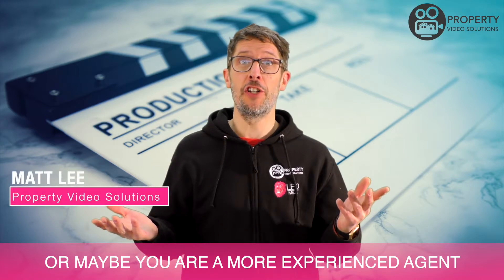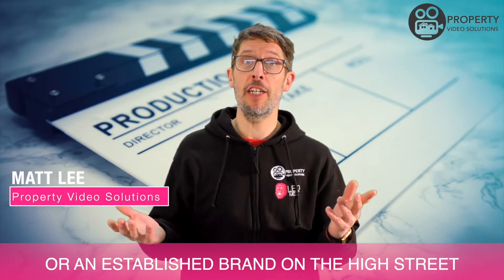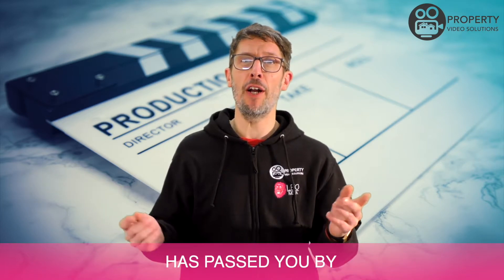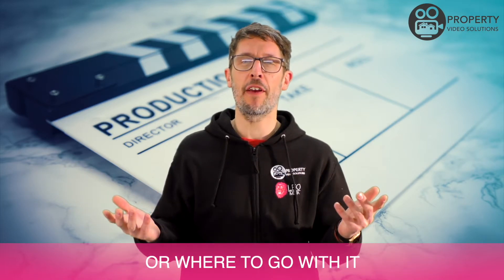Maybe you're a more experienced agent. Maybe you're an established brand on the high street with a name to protect. Maybe this whole social media thing has passed you by and you're not quite sure what to do or where to go with it.